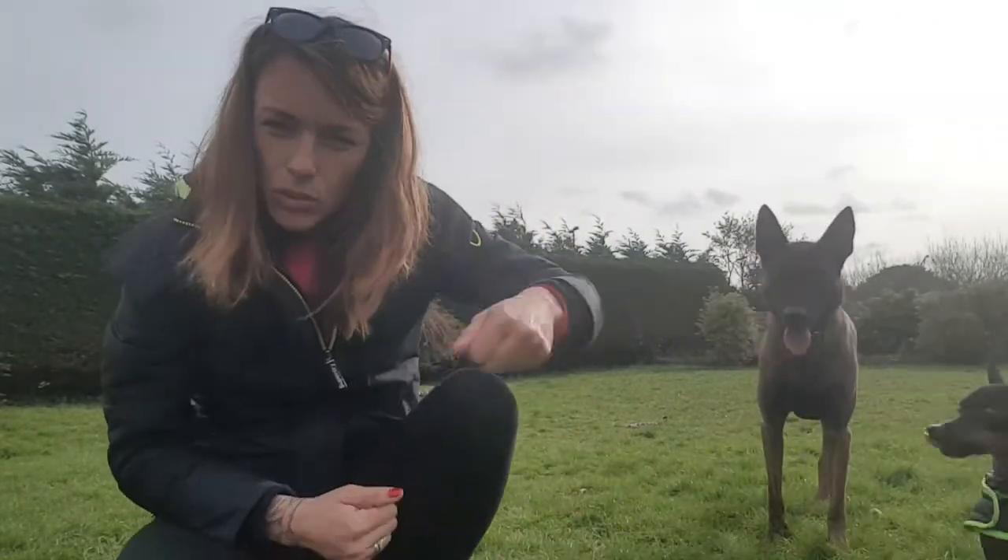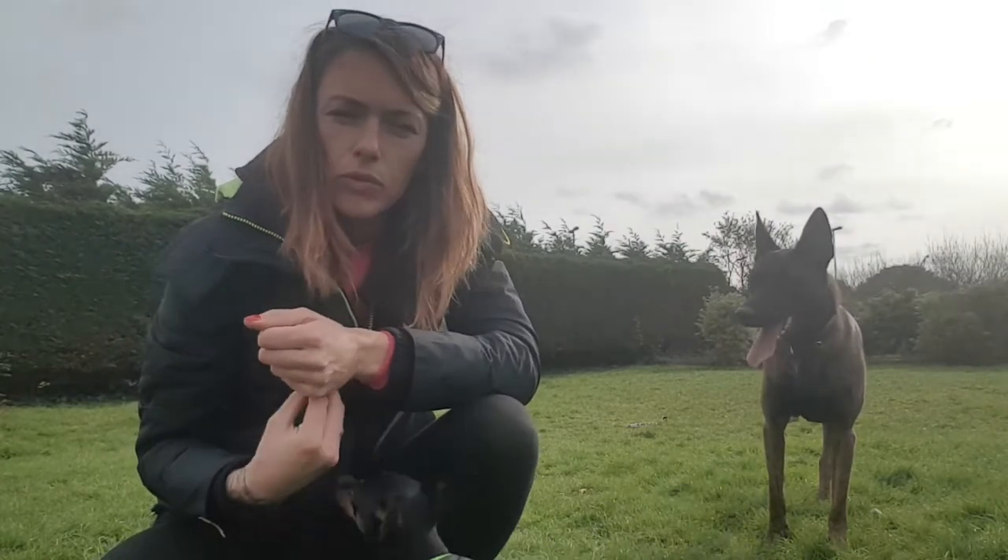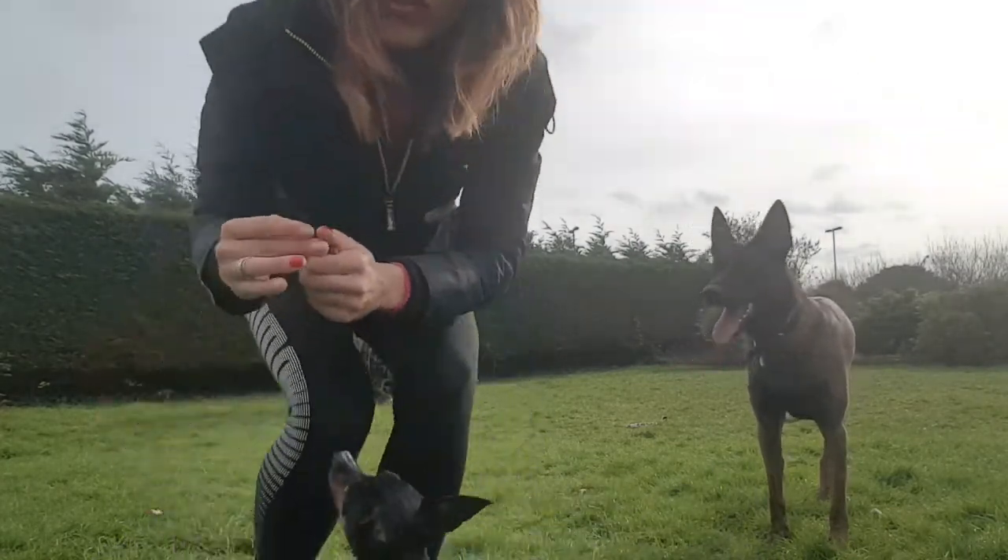If your dog is drifting out in heel, you can improve that by moving your reward point to slightly in front of you.